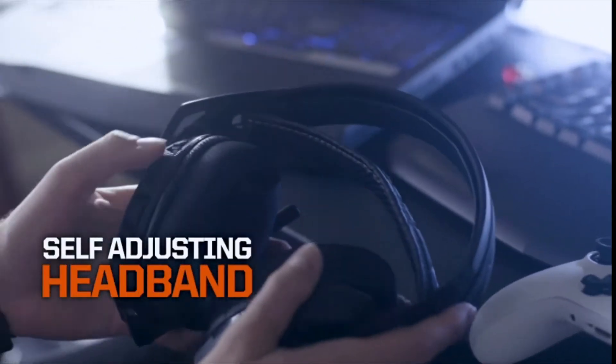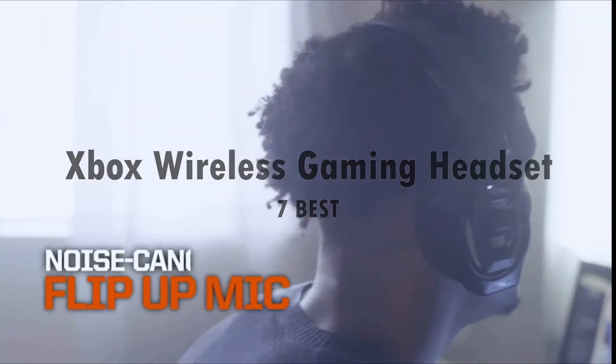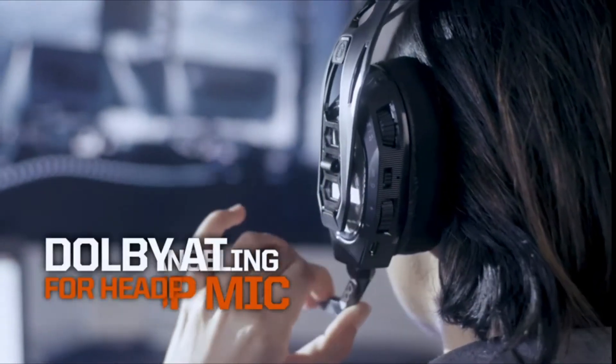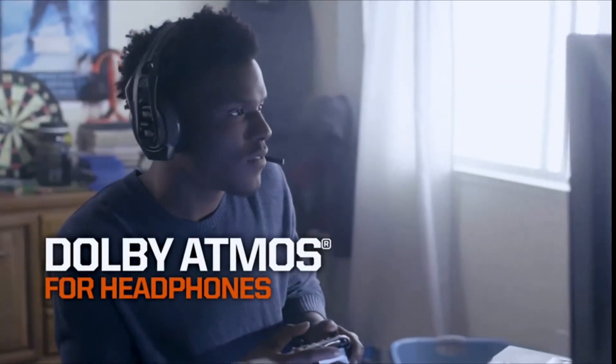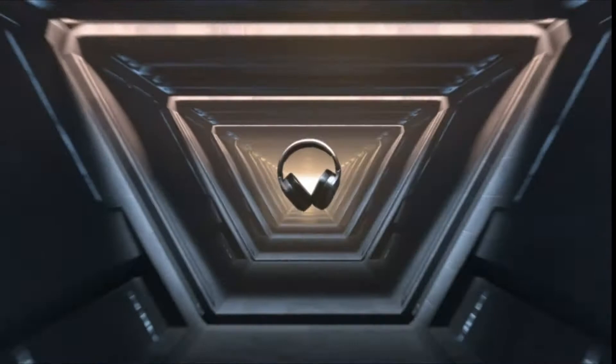Hello guys, and welcome back to my channel. Today's video is about 7 best Xbox wireless gaming headsets that you can buy this year. Through extensive research, testing, and also taking in consideration customer reviews, I've put together a list of options that will meet your specific needs.